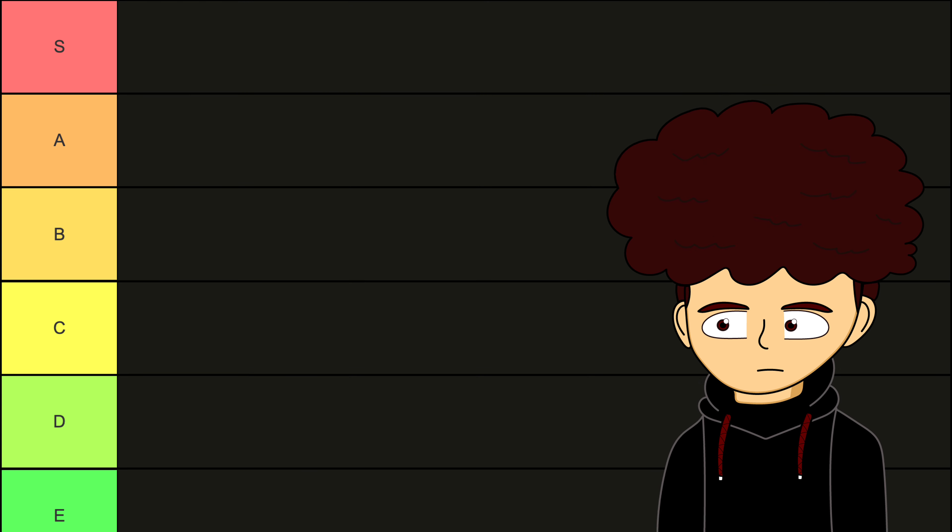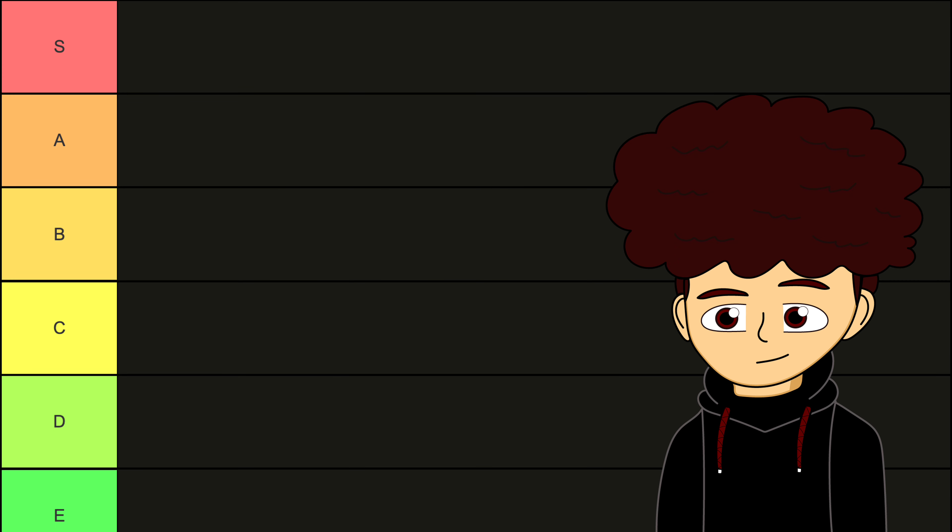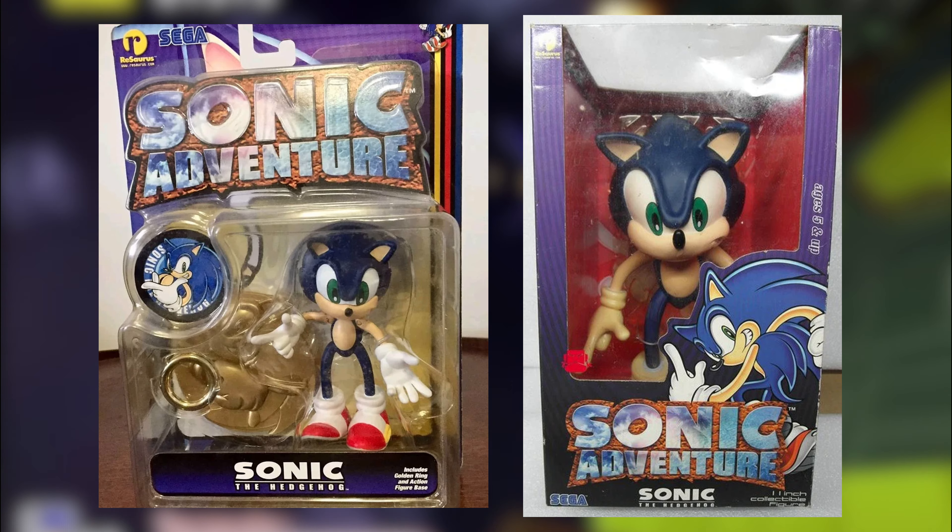Okay, so I got my list, so let's start from the beginning. If you're not familiar with Thesaurus, this is the first Master Toy Partner for Sonic. Today we're going to focus on the 4-inch and 11-inch Sonic figure.